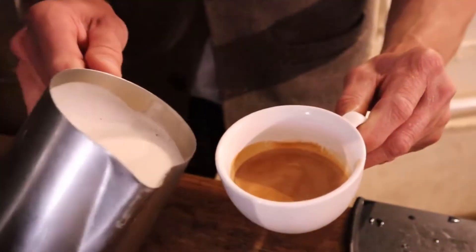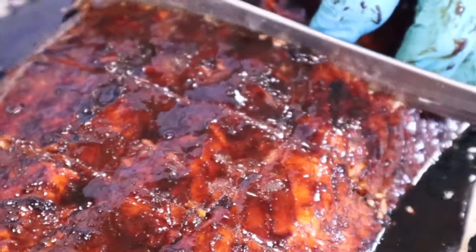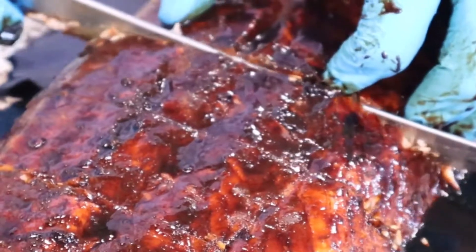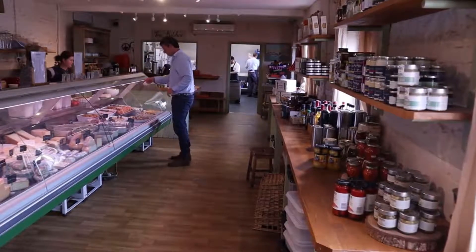I get into work about 8 o'clock, get into the kitchen, we start doing some cooking then customers start rocking in at about 8.30 and then you're multitasking between serving customers, cooking in the kitchen and basically troubleshooting throughout the day.